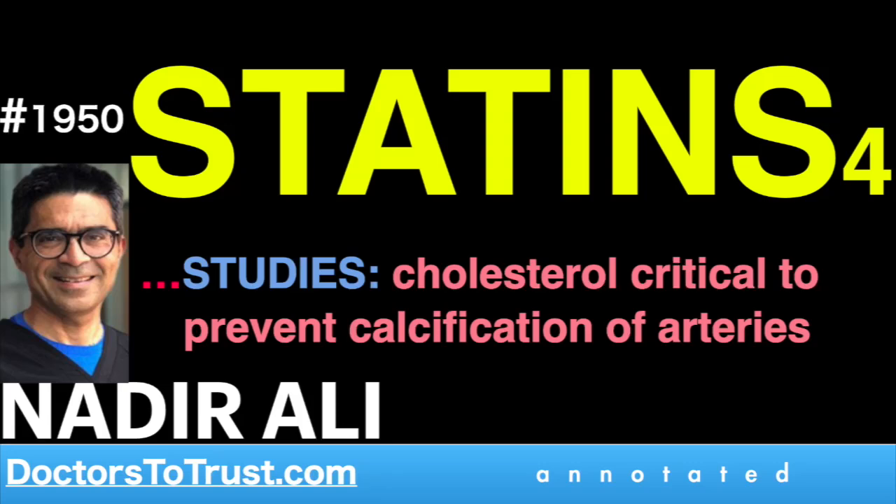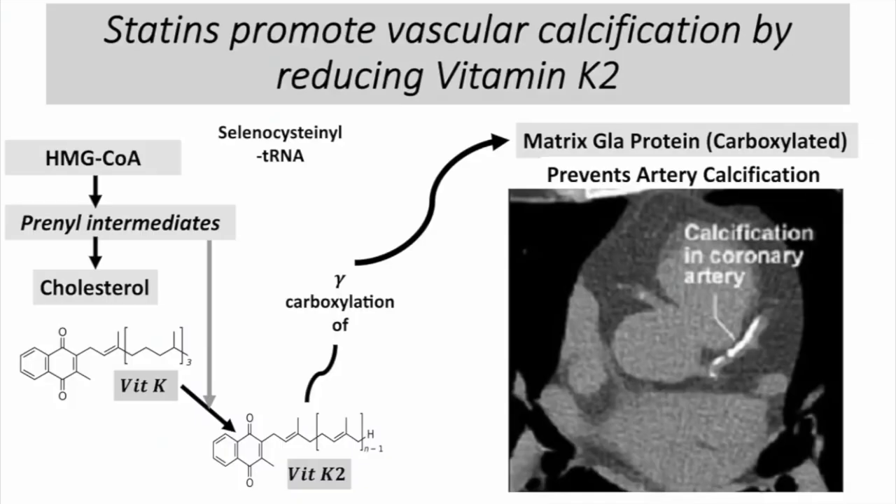Cholesterol converts vitamin K1 to K2 through the prenyl intermediates, and they activate an enzyme that prevents calcium deposition in the blood vessels of the heart.